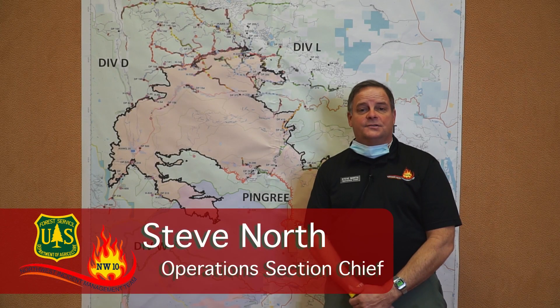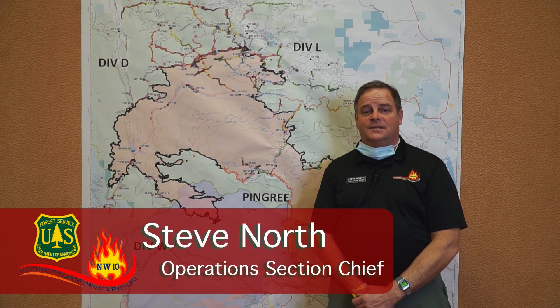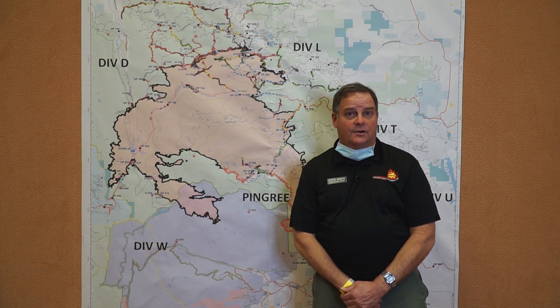Good morning, my name is Steve North. I'm an operations section chief with Northwest Team 10 with an operational update for Wednesday, November 18th.